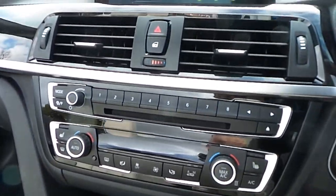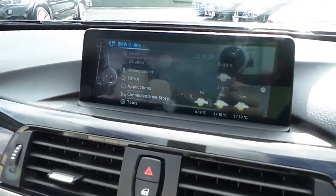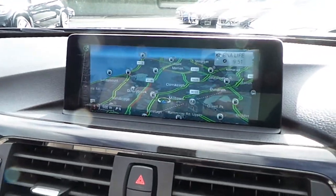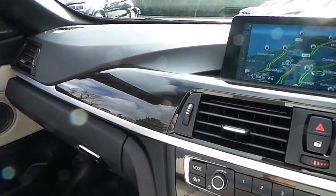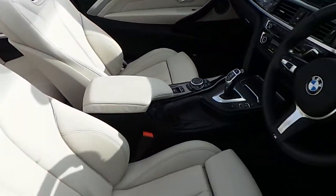Also featured are heated seats, air conditioning, CD DAB digital, BMW touchpad, BMW ConnectedDrive, satellite navigation, wood trim, and of course that oyster and black two-tone leather interior.